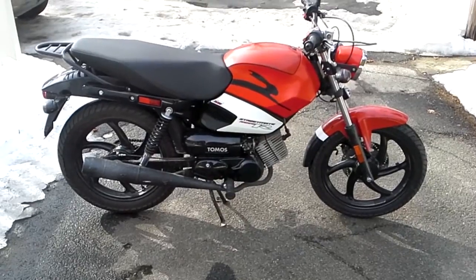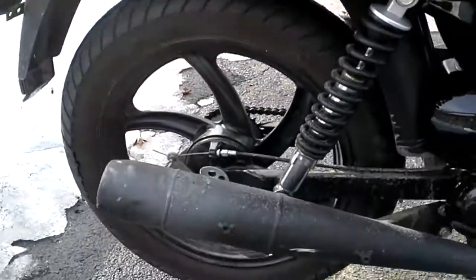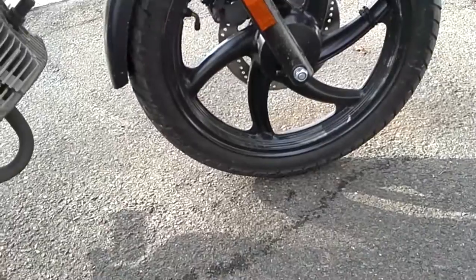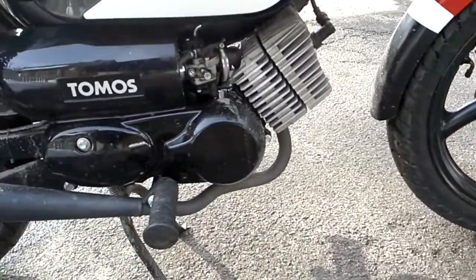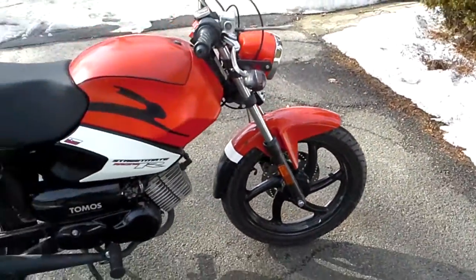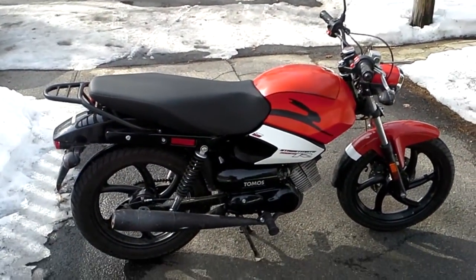It's just a solid bike. Thanks for watchin.